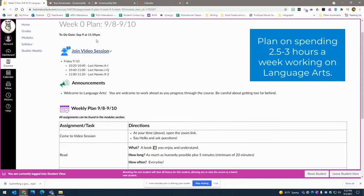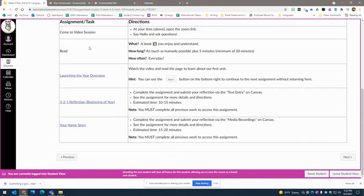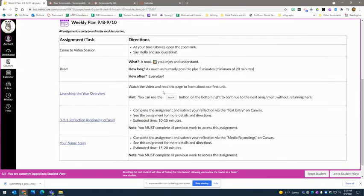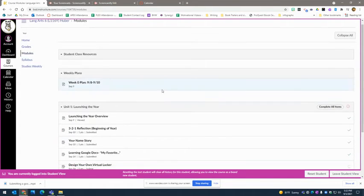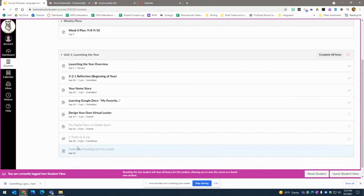Our weekly plan for week zero will show you when our help sessions are, any announcements, and what I suggest you do that week. You can also work through the course by going through the modules and using the Next buttons. If you ever get to something that won't open and looks gray on the modules page, it's because you haven't completed the assignment before it. There's also a little checkoff to say that you've done it, and a circle to indicate you still need to finish something. Make sure you complete each thing in order.